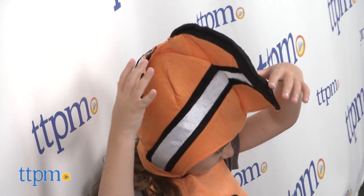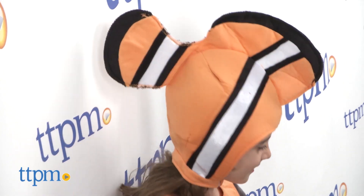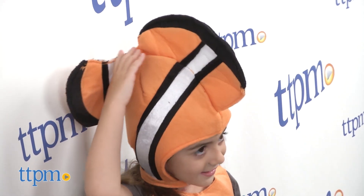Finally, a soft plush headpiece with a floppy fin is included for a child to wear; the velcro is underneath the chin.